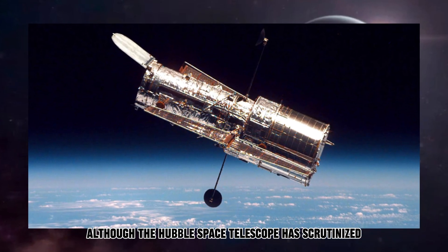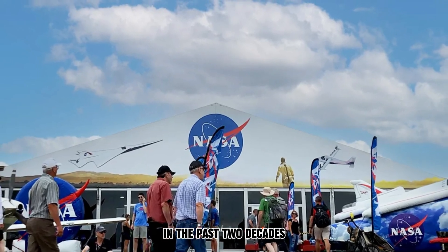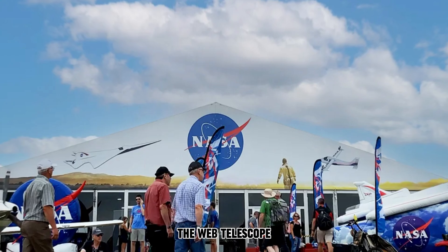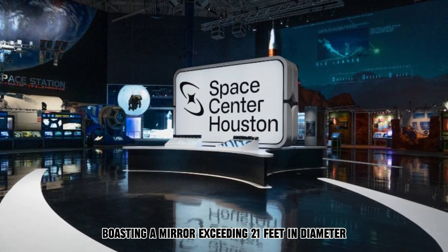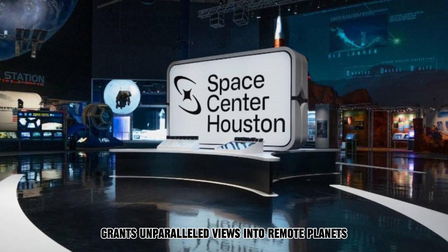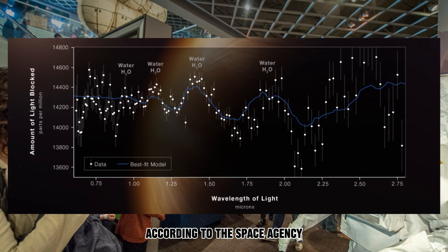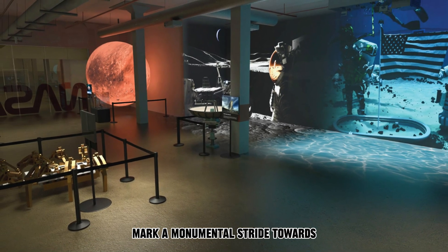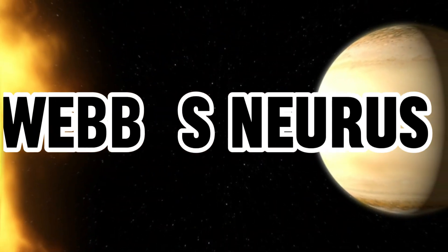Although the Hubble Space Telescope has scrutinized numerous exoplanet atmospheres in the past two decades — and was the first to detect water in 2013 — the Webb telescope, boasting a mirror exceeding 21 feet in diameter, more than two and a half times the size of Hubble's, grants unparalleled views into remote planets like WASP 96b. According to the Space Agency, Webb's immediate and detailed observations mark a monumental stride towards understanding potentially habitable planets.